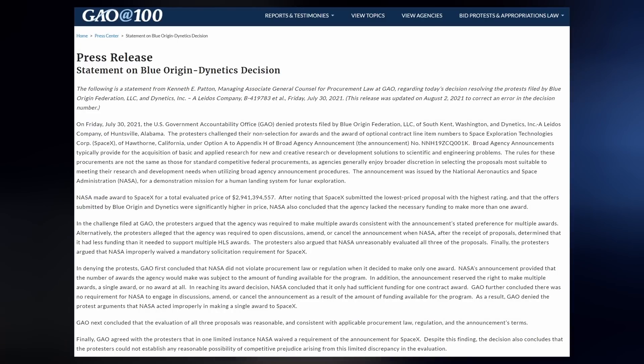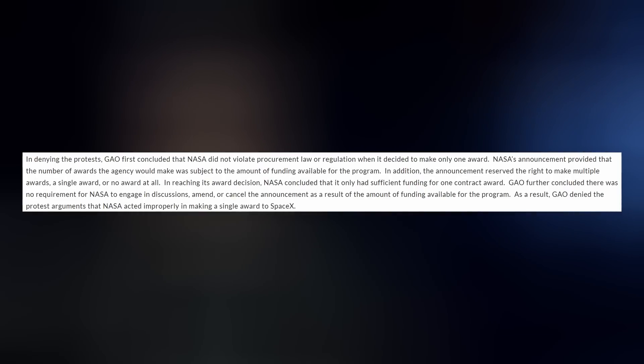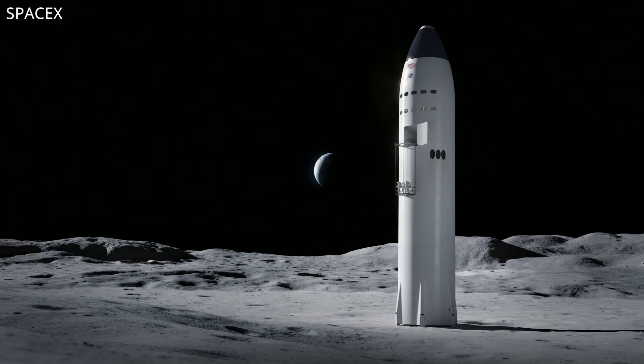This news broke literally two minutes after my final Twitter check before publishing last Friday's episode. The Government Accountability Office did reject Blue Origin and Dynetics' appeal of SpaceX's human landing system win, basically because NASA has the right to award a single contract if they so choose — which they did. So SpaceX is now free to start using its almost $3 billion in award money to build Lunar Starship.